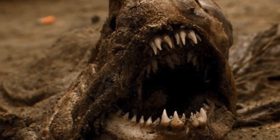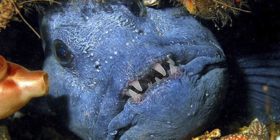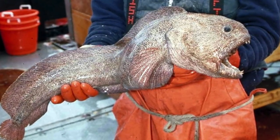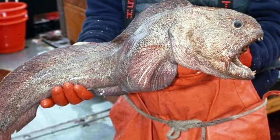Last but not least, we have the wolf fish. The Atlantic wolf fish are voracious predators, and the large head, powerful jaws, and large canine teeth are all used to hunt and eat hard-bodied or spiny invertebrates such as sea urchins, crabs, and large marine snails. They reach lengths up to five feet. Despite their appearance, Atlantic wolf fish are not aggressive towards people and are not known to bite unless provoked.